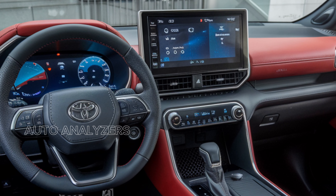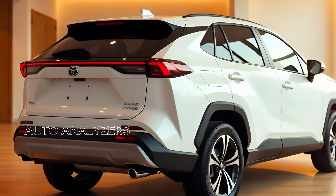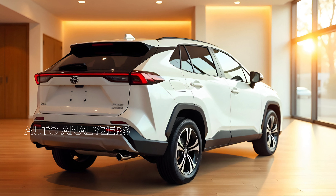Thanks for watching. If you enjoyed this video, make sure to hit that like button, subscribe to the channel, and turn on notifications so you never miss an update. Drop a comment below and let us know what you think about the 2025 Toyota Cross. See you in the next video.